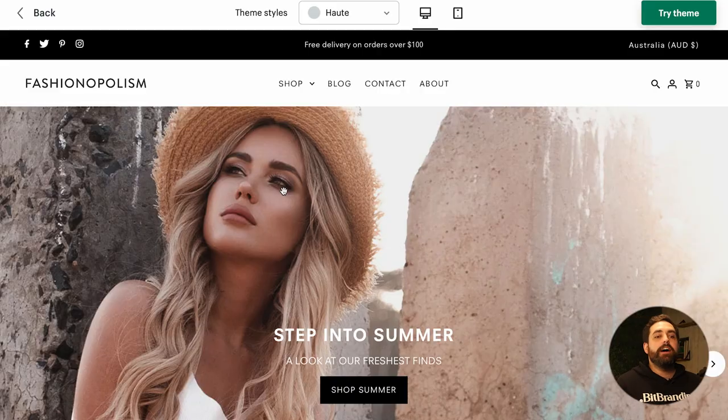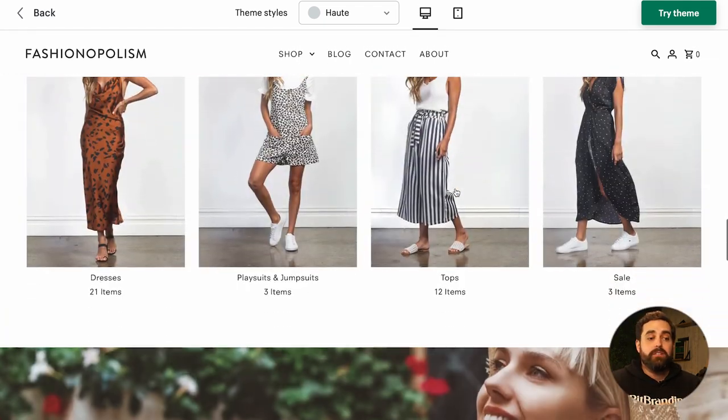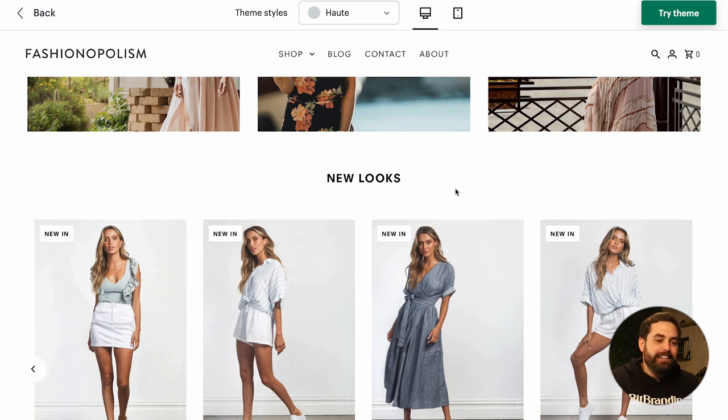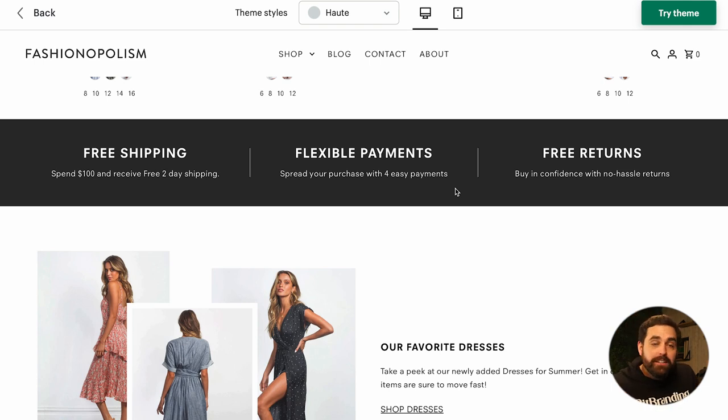Next is Fashionopolism — one of those themes that's probably as old as the theme store. At some point it didn't look like this at all — it was a very bad-looking theme. They've upgraded it, but at the end of the day Fashionopolism is just meh. It doesn't have anything cool or unique and looks very bland. Even though 'fashion' is in the name, don't use it.